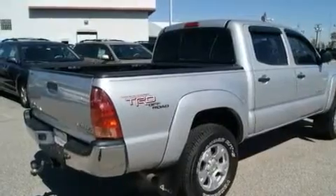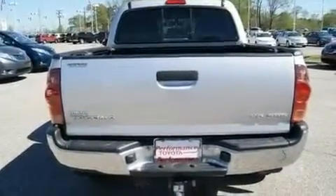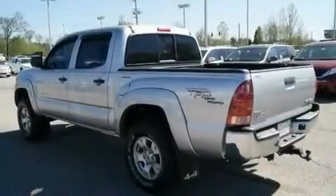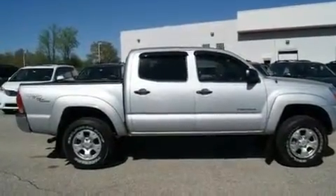Its top features and packages include a rear split bench seat, a CD player, a passenger-side vanity mirror, an engine immobilizer theft deterrent system, a low-tire pressure indicator, an anti-lock braking system, rear seat child-proof door locks, and this Toyota features an off-road package.